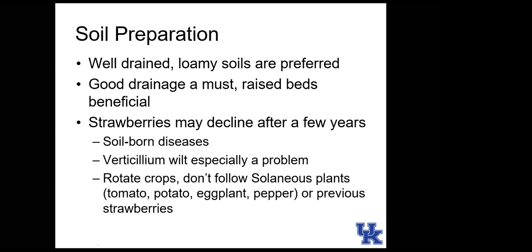Strawberries are one of the most short-lived plants we'll discuss — usually we renovate strawberry beds after three or four years. They're susceptible to soil-borne diseases, which makes them a great candidate for crop rotation. Verticillium wilt is one prominent disease. When rotating, don't follow strawberries with solanaceous plants like tomatoes, potatoes, eggplants, or peppers. If you don't have room to rotate, grow a cover crop or fescue for a few years to decrease disease incidence.